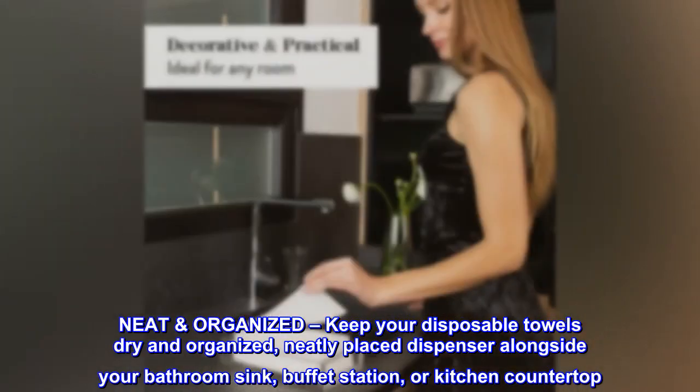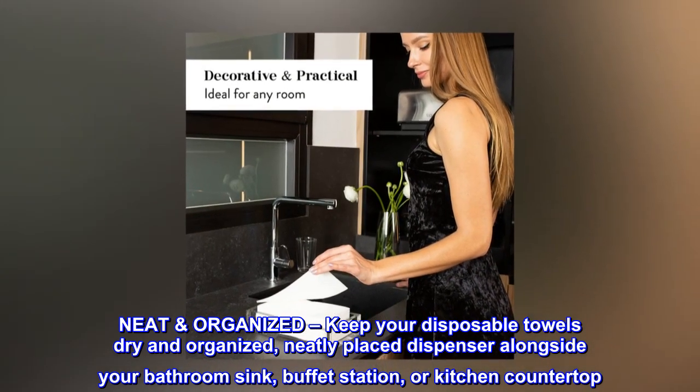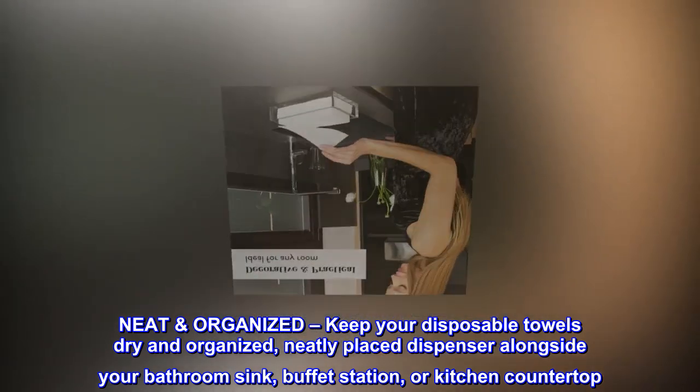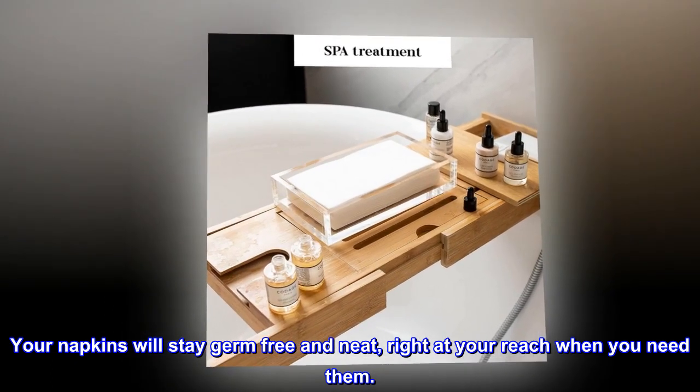Neat and organized — keep your disposable towels dry and organized, neatly placed dispenser alongside your bathroom sink, buffet station, or kitchen countertop. Your napkins will stay germ-free and neat, right at your reach when you need them.